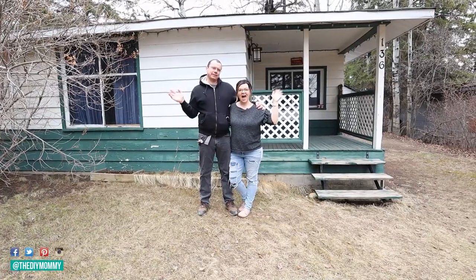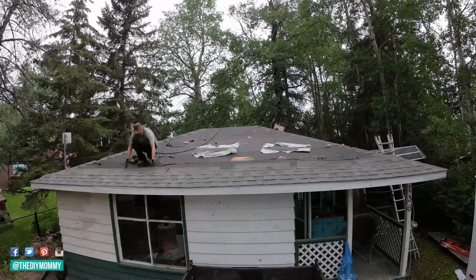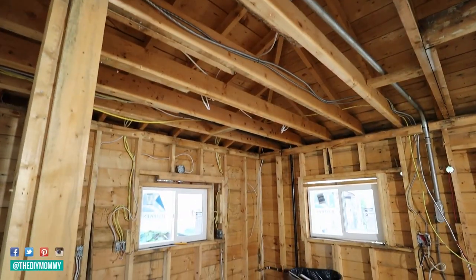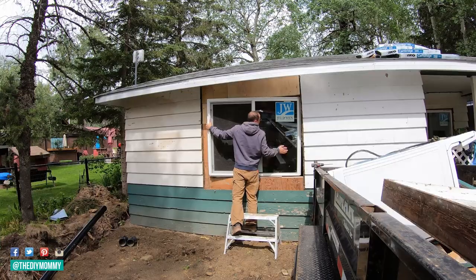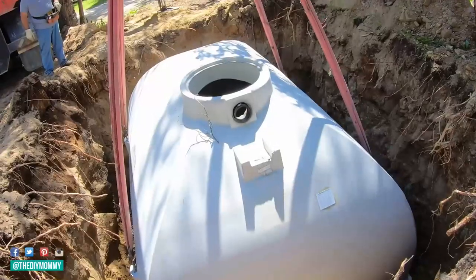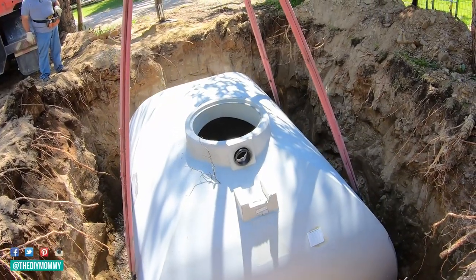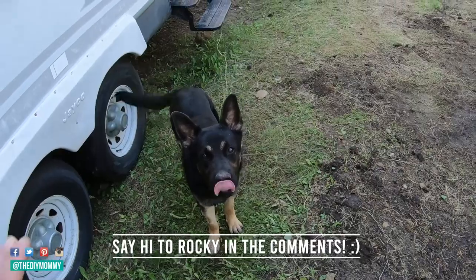My husband Sean and I are working on our second vacation rental renovation. This is a tiny 467 square foot cottage a couple blocks from the lake. We started this renovation in June of this year, hoping to complete it sometime this summer, but of course our renovation is going much longer than planned. We're waiting on so many different things, but we have got a lot done.